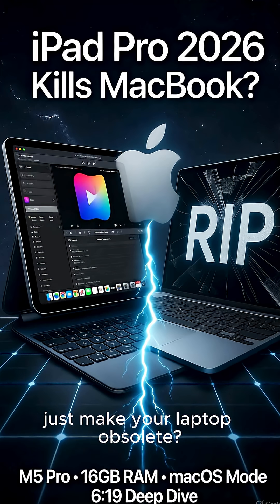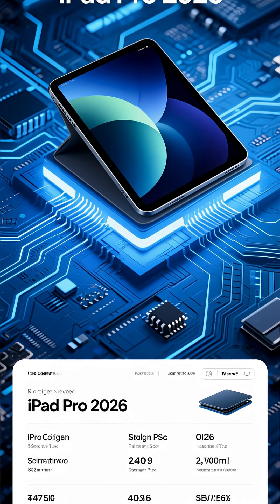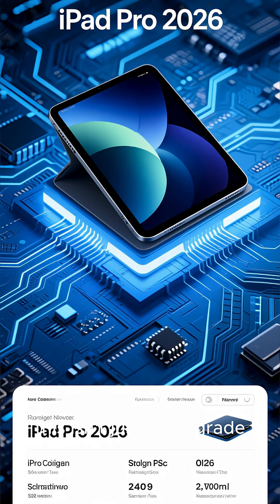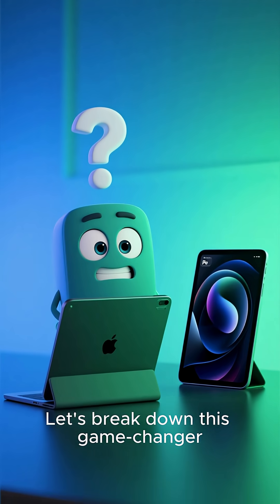Did Apple just make your laptop obsolete? The tech world is buzzing about the leaked iPad Pro 2026. With an M5 Pro chip, 16 GB of RAM, and a full-blown Mac OS mode, this isn't just an upgrade, it's a revolution. Is this the MacBook killer we've all been waiting for? Let's break down this game-changer.